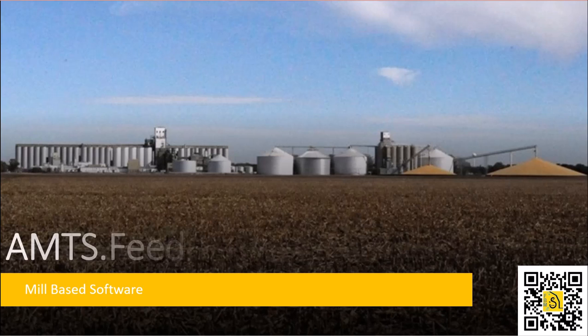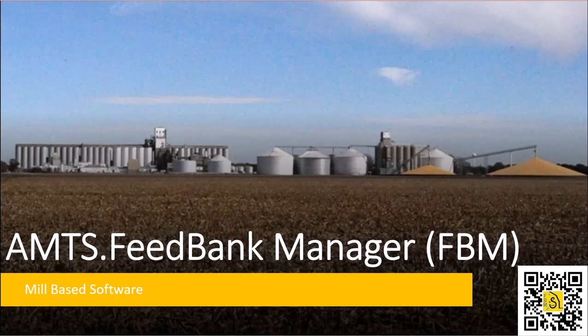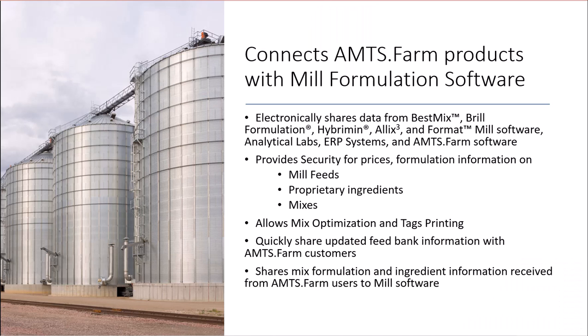FeedBank Manager, or FBM, was the first program we developed that stepped away from straight diet formulation. FBM was designed to connect AMTS Farm products with mill formulation software. It acts as a linking program that takes information from mill-based software like BestMix, Brill Formulation, Hybrimum, Alyx, and Format, feed analysis from analytical labs, and enterprise resource planning systems, and communicates to AMTS Farm software.